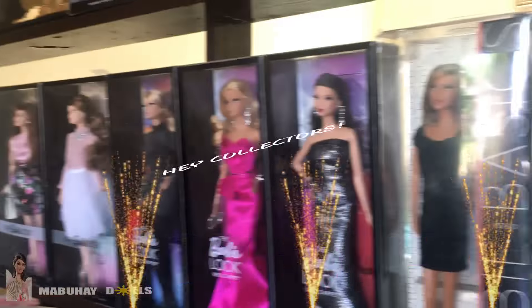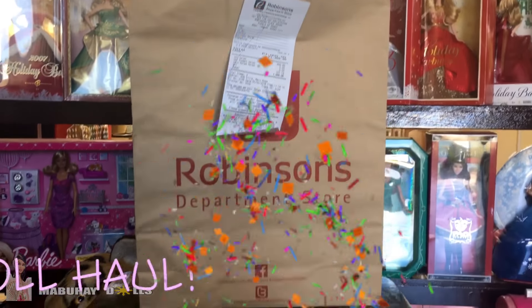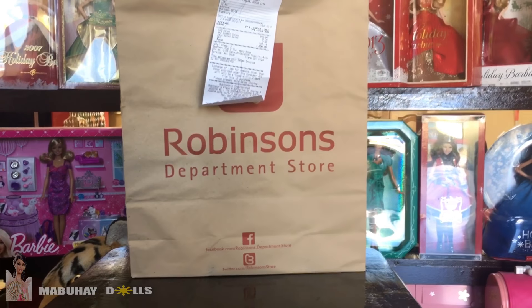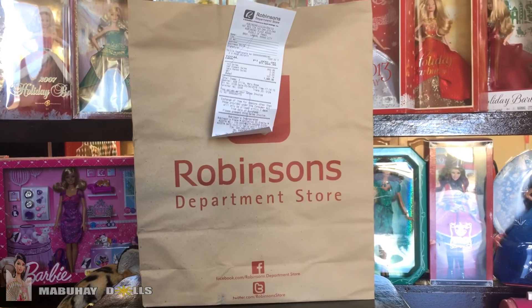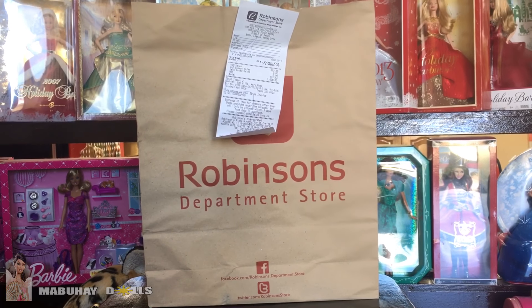Mabuhay! Hello everyone and hey collectors! MabuhayDolls here! Welcome to another doll haul video! Although it's not really a doll haul video because usually I just buy one, two, or three dolls, but I just really love making these videos. They are so fun and easy to make.